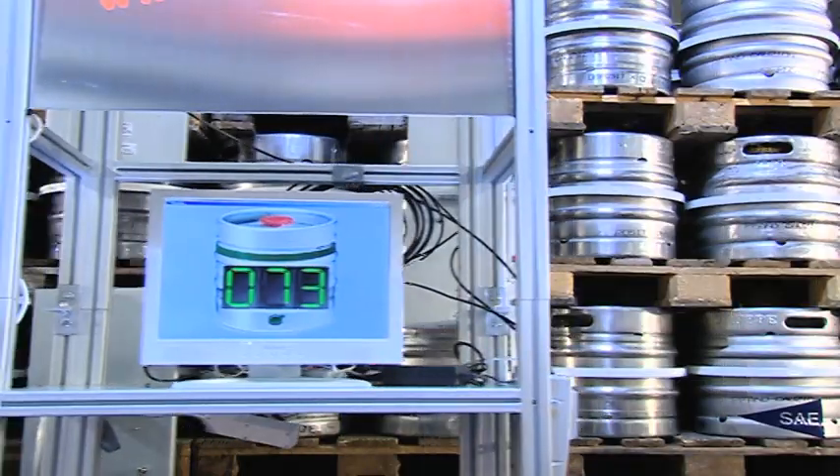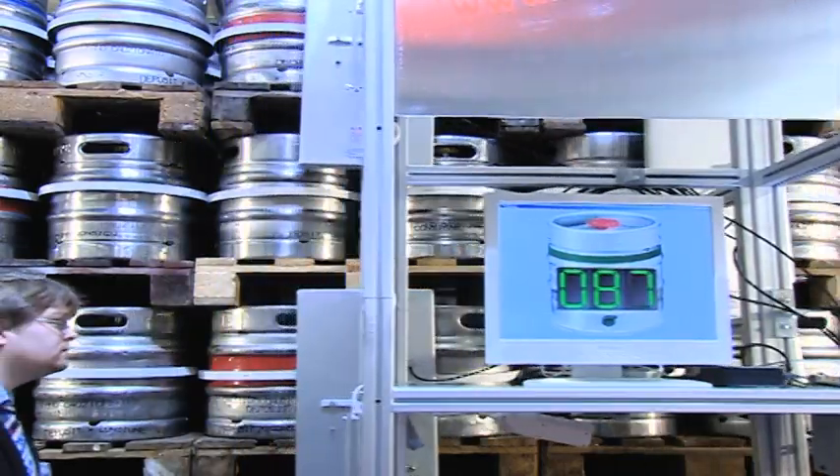Here we have 108 RFID Fässer — completely in one cycle registrieren and lesen. This works as follows: We have here our portal. With this portal, we can carry it on this LKW and so on, within 10 seconds the entire LKW-Ladung registration and in the data bank.